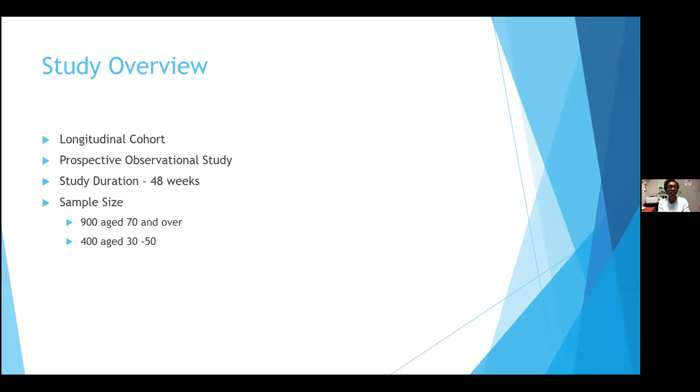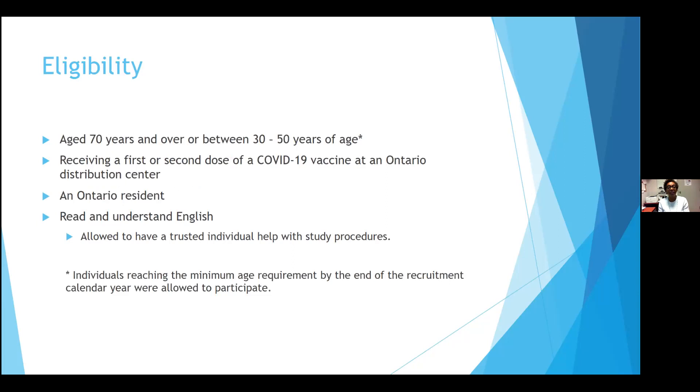For the study overview: this is a longitudinal prospective observational cohort study, which makes it a bit easier because it's not interventional. Initially it was supposed to be a 48-week study, with a sample size of about 900 over the age of 70 and 400 in the younger group. To be eligible, you had to be 70 years of age and over, or between 30 and 50, receiving your first or second dose of COVID vaccine. We wanted it to be the first dose, but because everything was happening so rapidly, we had to be pliable and were able to change fairly quickly.